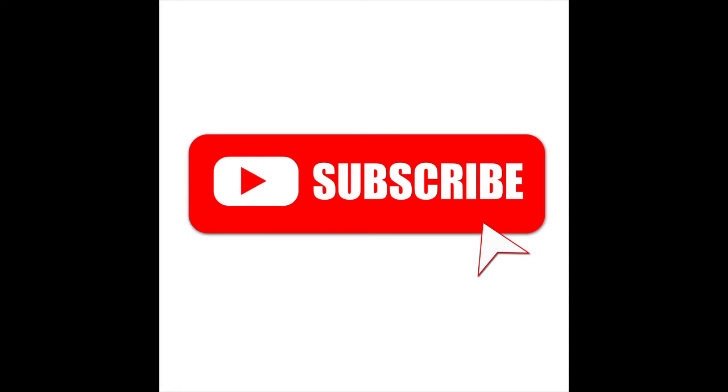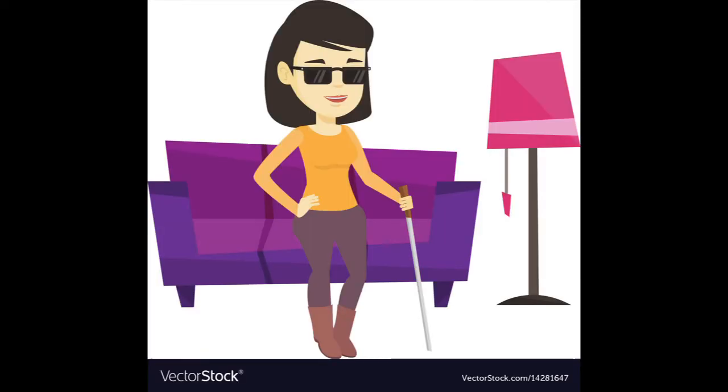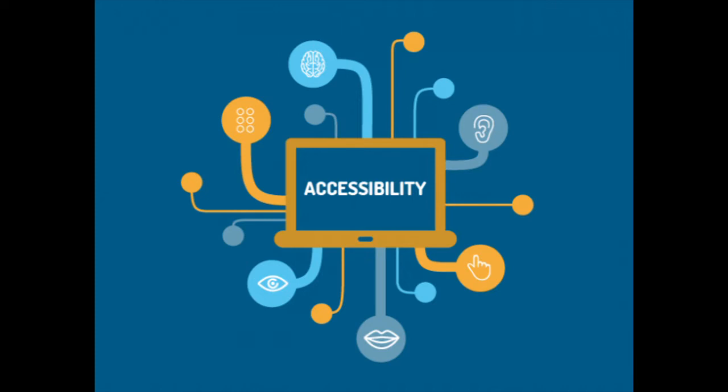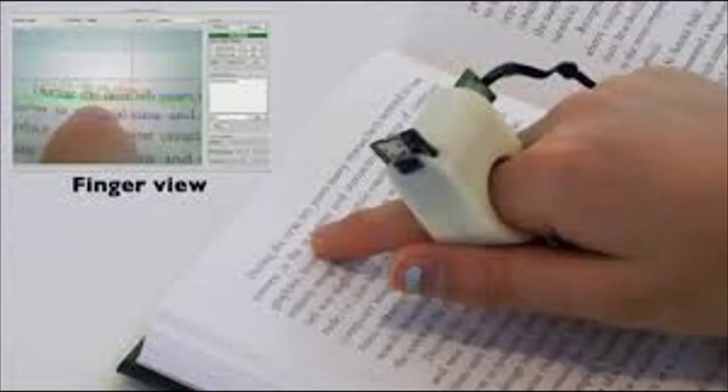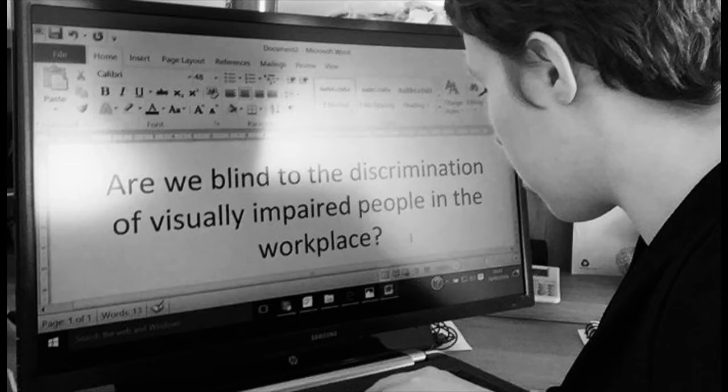Yes, blind or visually disabled people can use computers with assistive technology. This means all hardware or software used by people with disabilities to help and assist them use high-tech products. However, there are many types of different disabilities that require different technologies. For visually impaired people, they can use screen readers, refreshable braille displays, and digital screen magnification.